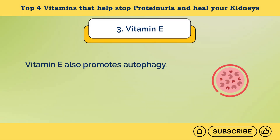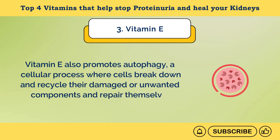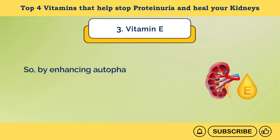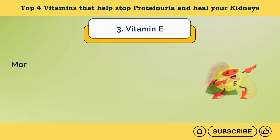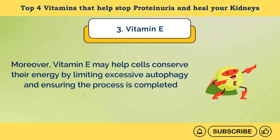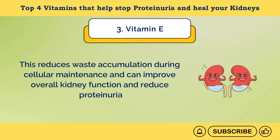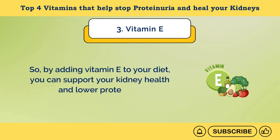Vitamin E also promotes autophagy, a cellular process where cells break down and recycle their damaged or unwanted components and repair themselves. This can help maintain the health of the cells lining the kidney's filtration system and improve their functioning. By enhancing autophagy, vitamin E helps these cells function better and can reduce protein leakage. Vitamin E may also help cells conserve their energy by limiting excessive autophagy and ensuring the process is completed efficiently, reducing waste accumulation and improving overall kidney function. So, by adding vitamin E to your diet, you can support your kidney health and lower proteinuria.